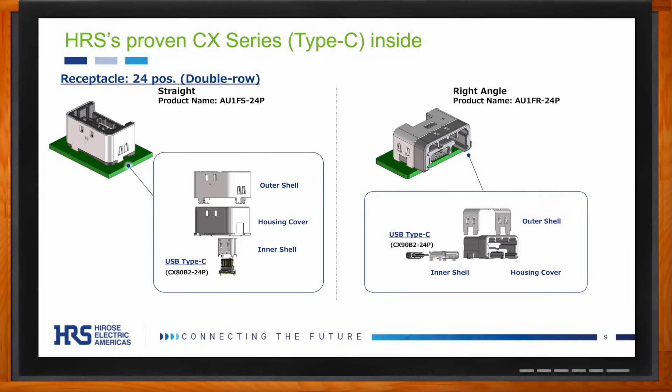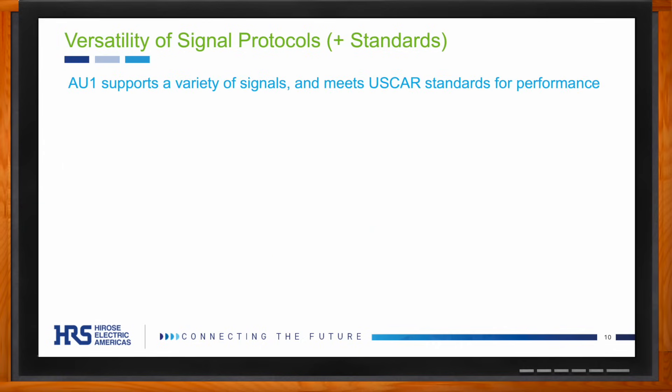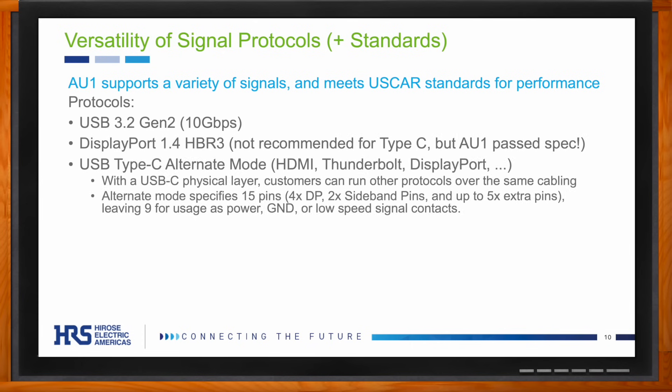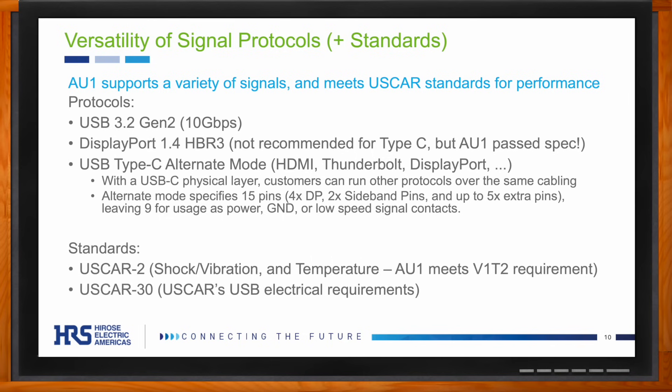The AU1 supports a variety of different signals. It has 24 pins, making it capable of running USB 3.2 Gen 2 signals as well as a host of other protocols including HDMI and Thunderbolt. The high pin count enables customers to have very custom designs, including devoting additional pins for power, grounds, or low-speed signal pins. As a side note, USB-C is not generally recommended for DisplayPort 1.4, but the AU1 was tested to this spec and passed, so it can be run via USB's alternate mode.